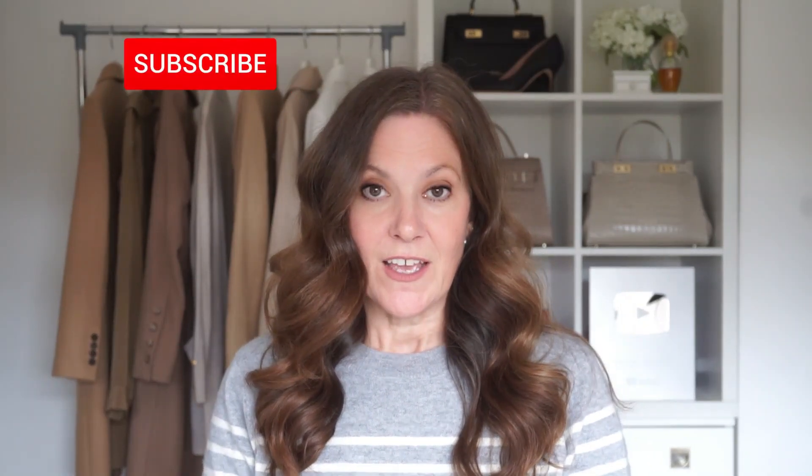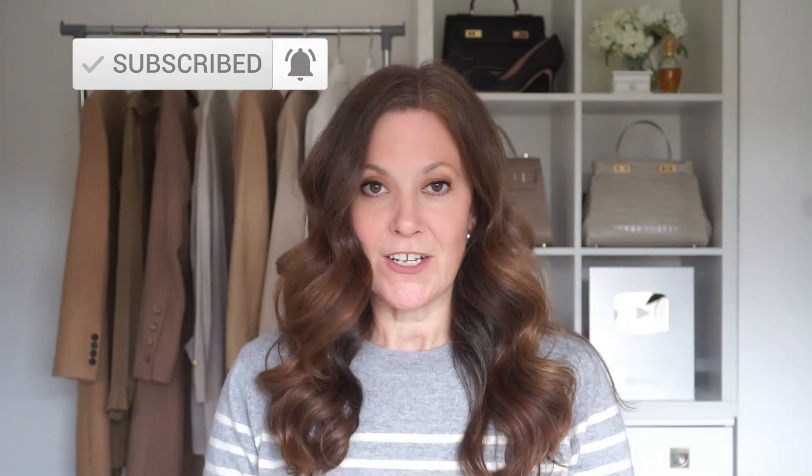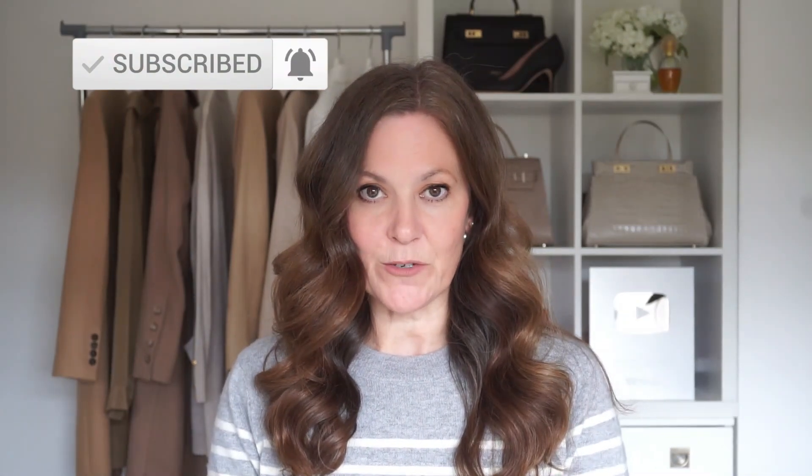Lots of you noticed that I've been wearing my hair differently in my recent videos. I've changed the way I've styled it but I've also changed the products I'm using. It's a little bit shorter in length now too and I'm also taking some supplements, so overall there's been quite a few changes.